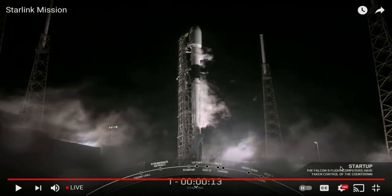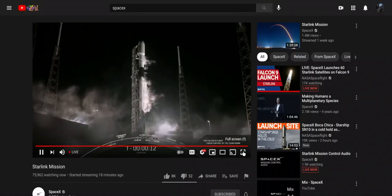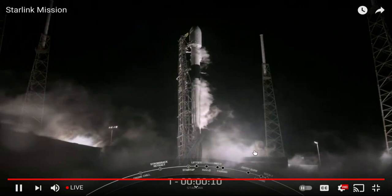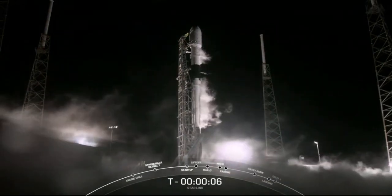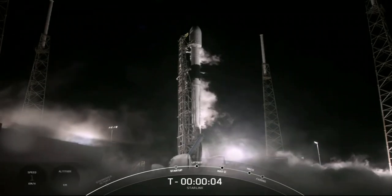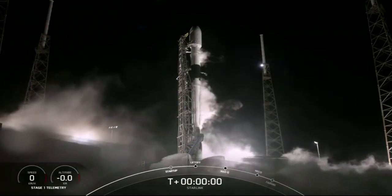T minus 15 seconds. 10, 9, 8, 7, 6, 5, 4, 3, 2, 1, 0.